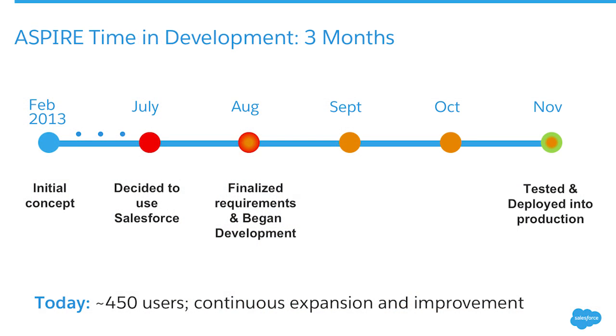A timeline — and this can look a little deceiving. In February of 2013 we had our first initial brown paper session. If anybody's been in a brown paper session, they're painful — everybody wants their own thing — but as long as you can get your concept out, you can get to the right end point. We had our initial concept in February, and not until July was the decision made to use Salesforce. Then from mid to late August through mid-November, the application got developed.